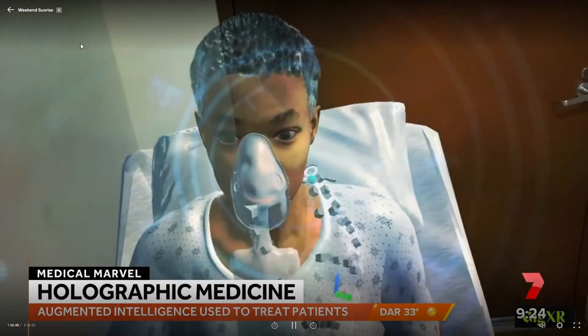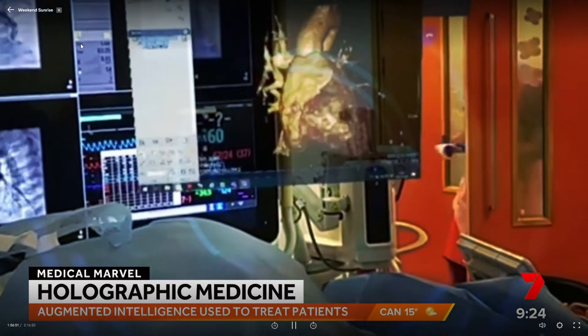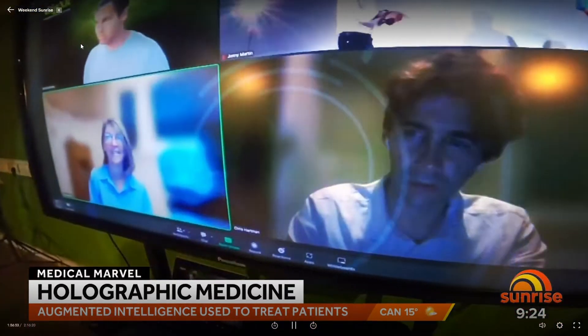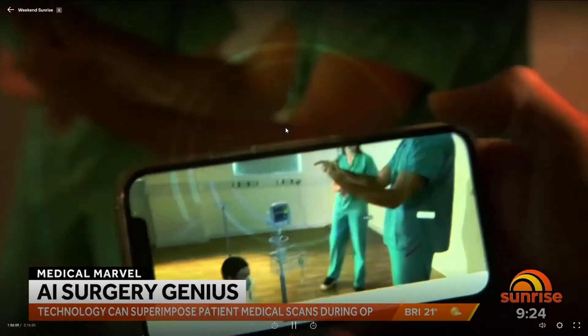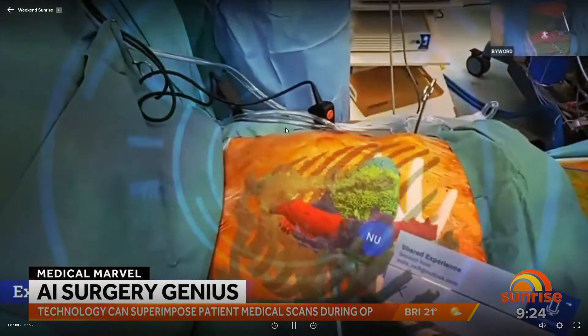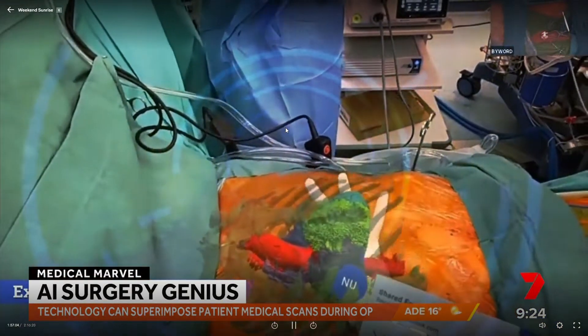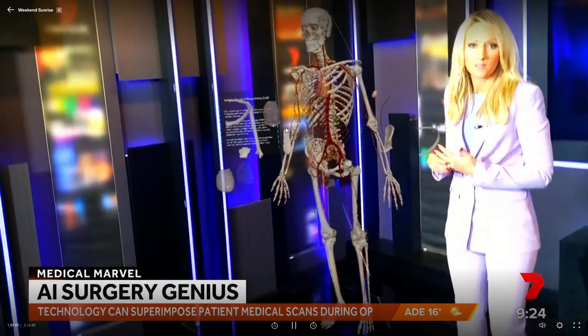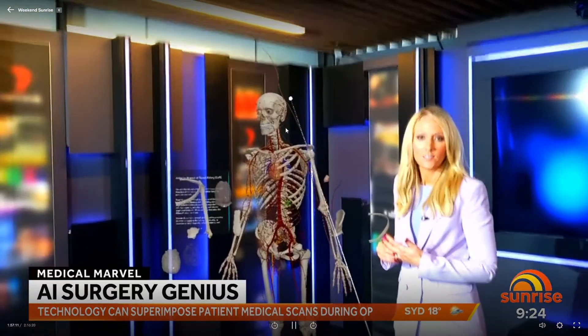Soon doctors will be able to project a patient's entire medical history, mapping out their 3D body while the patient is at home. During surgery, the technology can superimpose the patient's medical scans onto them while the doctors operate. Right now we're looking at a bit of a Frankenstein, but you can start to see how you can really manipulate that human body.